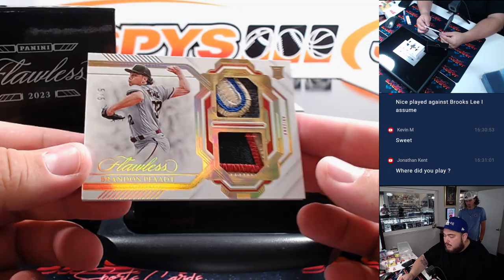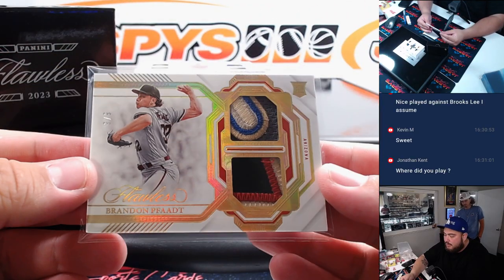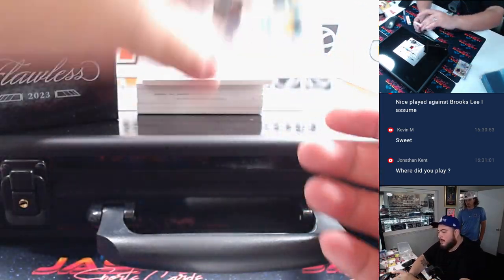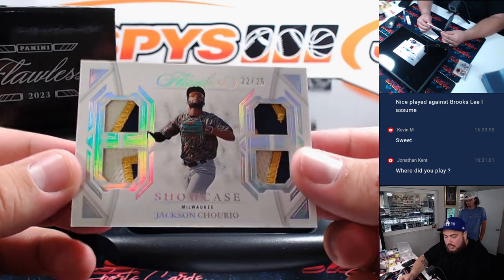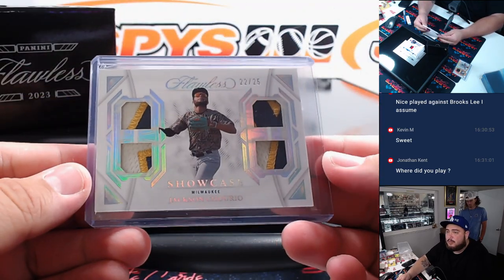So first one is Brandon Phat — that is a 5 out of 5. Nice patches there for the Diamondbacks, which is going to Eugene. And we got a Jackson Shereo quad relic there, nice three-color patches, 22 out of 25, going to Milwaukee.